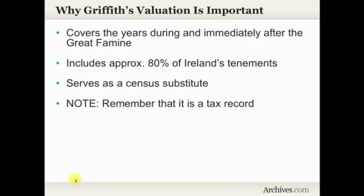You need to remember that Griffith's Valuation isn't a census. It's actually a tax record, or a property valuation record. It wasn't intended to be a census, so when you go in, you're not going to find every member of the household listed. It's not going to be that census record that you might be used to using.